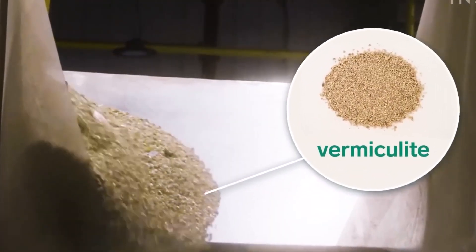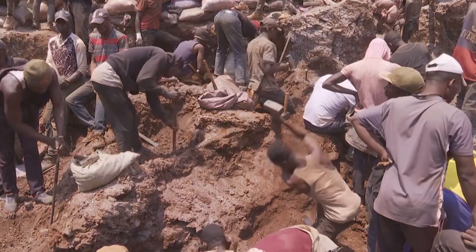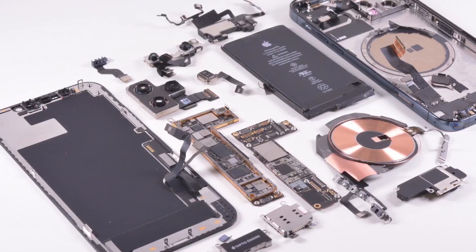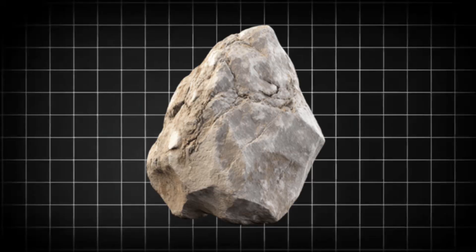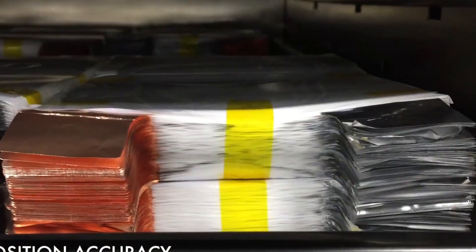Cobalt is another crucial metal found in phone batteries. Most of it comes from mines in the Democratic Republic of the Congo, where dangerous working conditions and unethical labor practices are common. By recovering cobalt from old devices, recycling helps decrease dependence on newly mined sources, making the supply chain more ethical and sustainable. Other metals like nickel and manganese are also extracted, then sent back to manufacturers to be used in new batteries for smartphones, laptops, and electric vehicles.